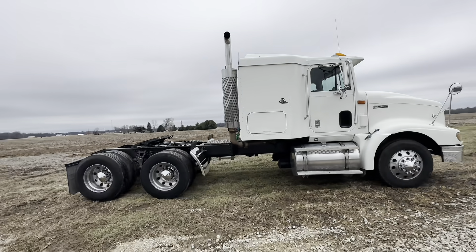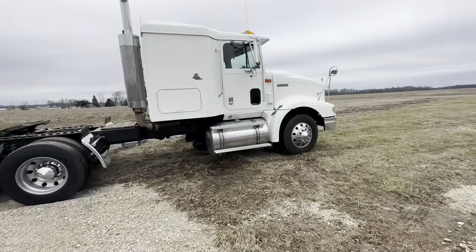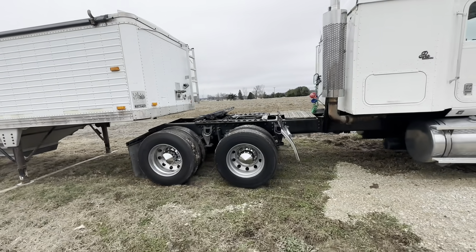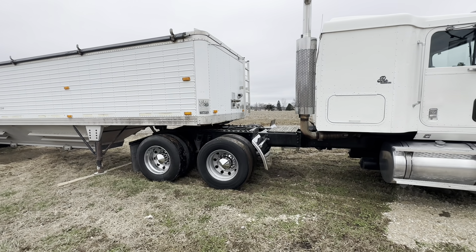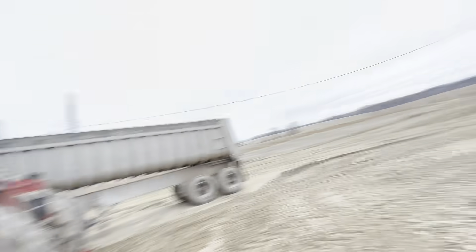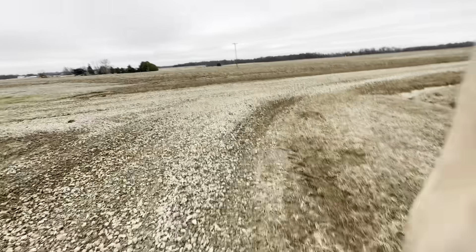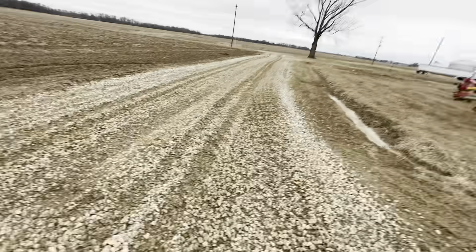There's about a 90% chance we're going to get hung up hooking onto this trailer - it's soupy out here, but it's not going to get any drier with rain in the forecast. Got the fifth wheel greased so she'll slide right in. Big shocker - the semi got stuck. It's not just because of the highway tires; the trailer brakes are completely locked up.